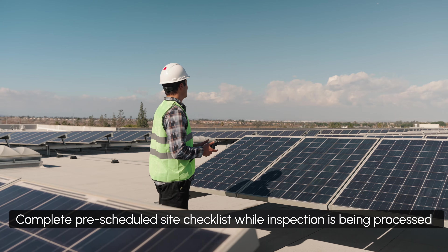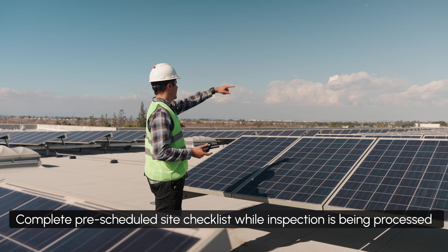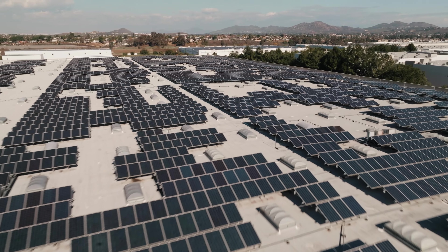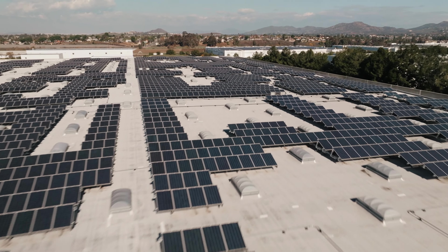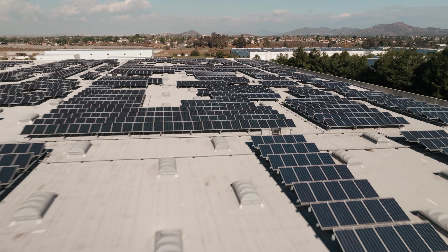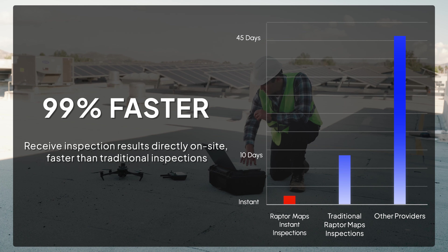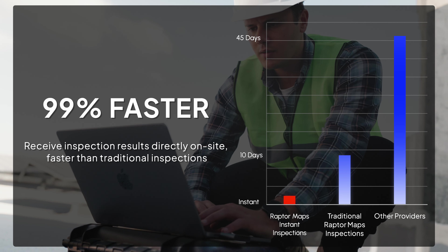While the data is being processed, O&M technicians complete their pre-scheduled site visit checklist. After the data is analyzed by our Instant Inspection model, it's delivered directly to technicians on site — 99% faster than traditional inspections with no human intervention required.